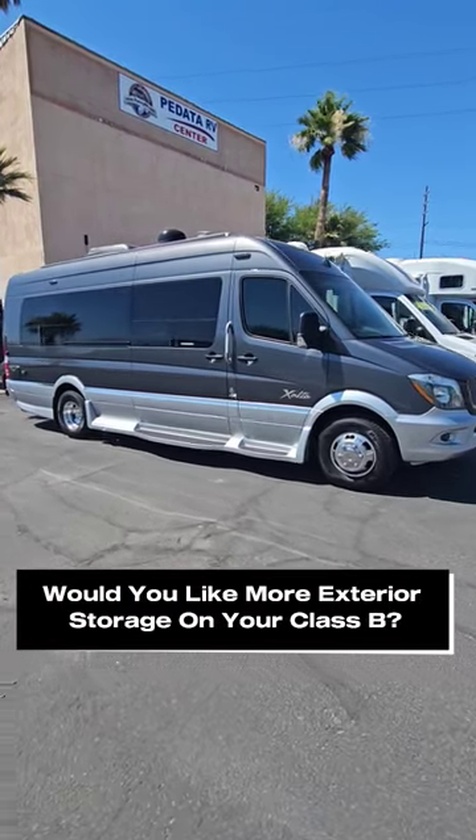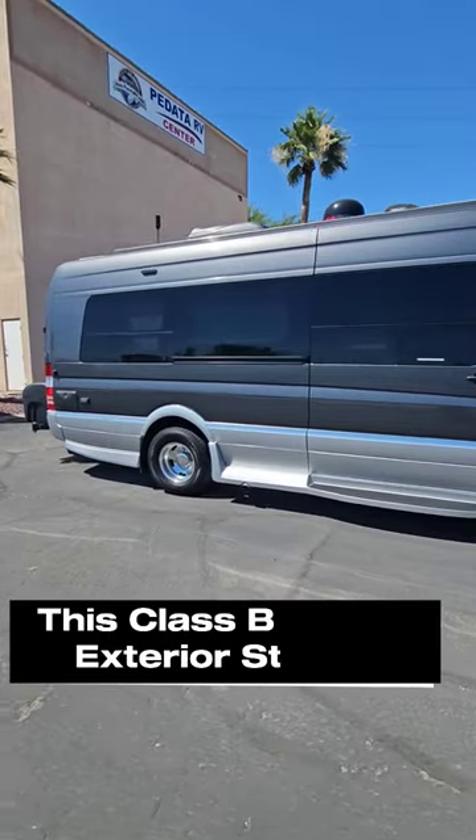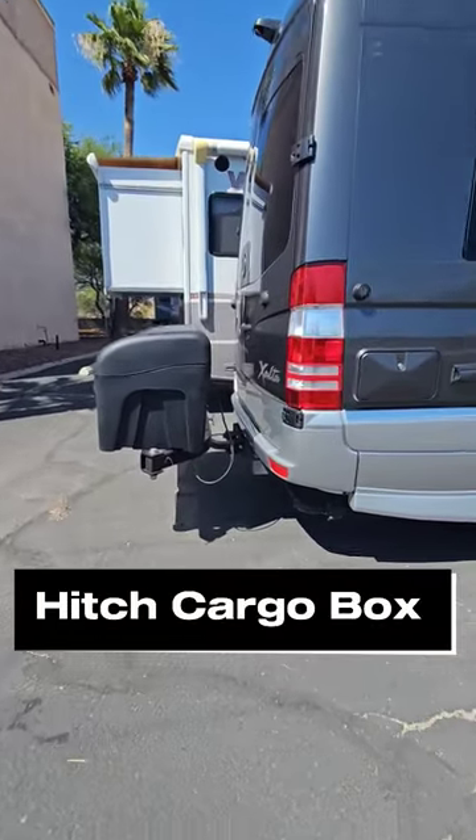How many of you would benefit from having more storage space on their RV? This specific unit does not have one compartment on the outside, so what the previous owner did is they added a hitch storage compartment.